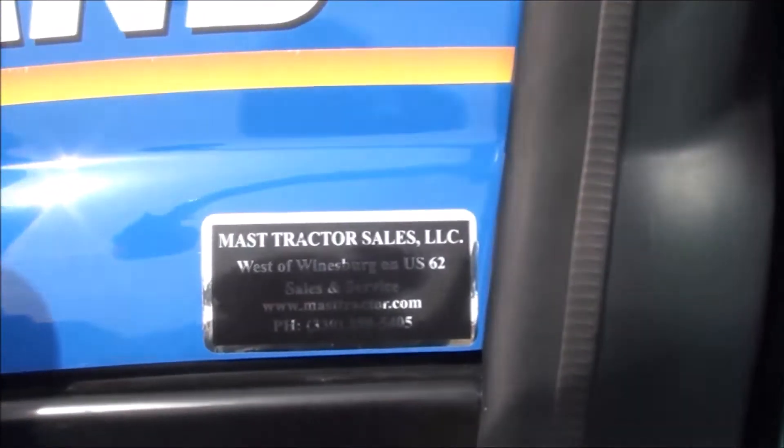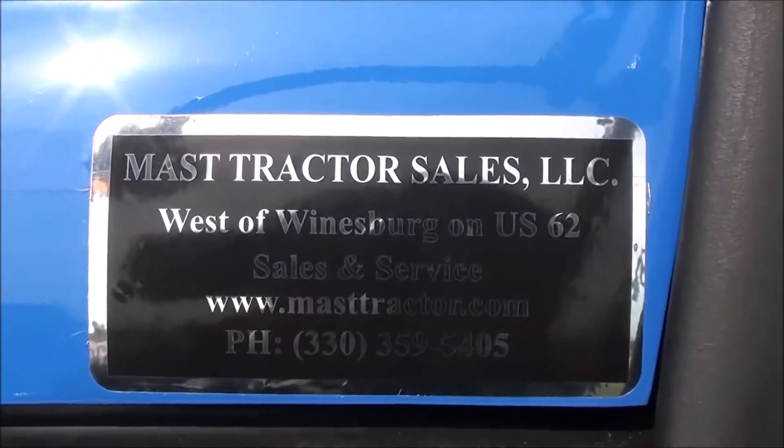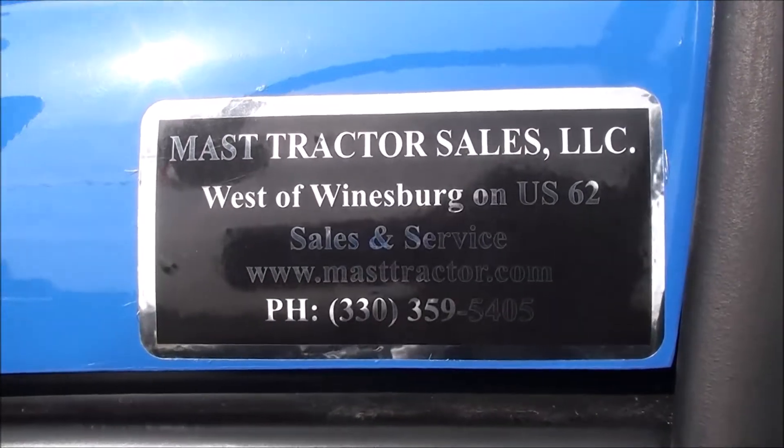We also take trades and offer trucking and financing. The tractor must pass a 40-point inspection prior to pickup or delivery. If you have any questions regarding this unit, please contact us.